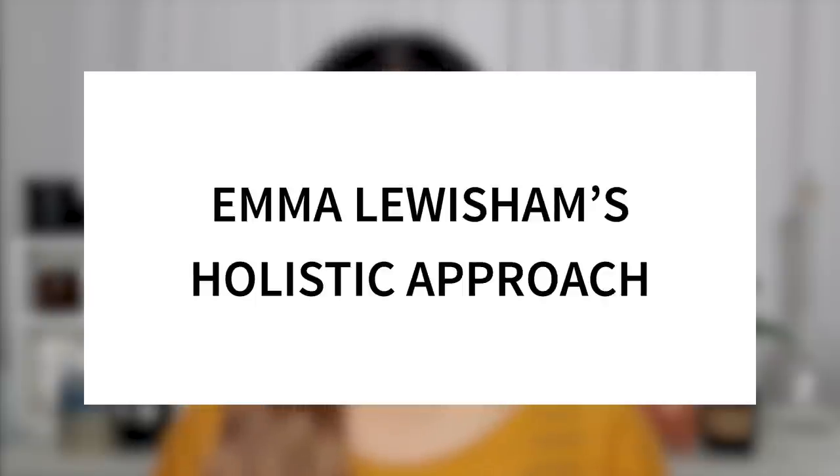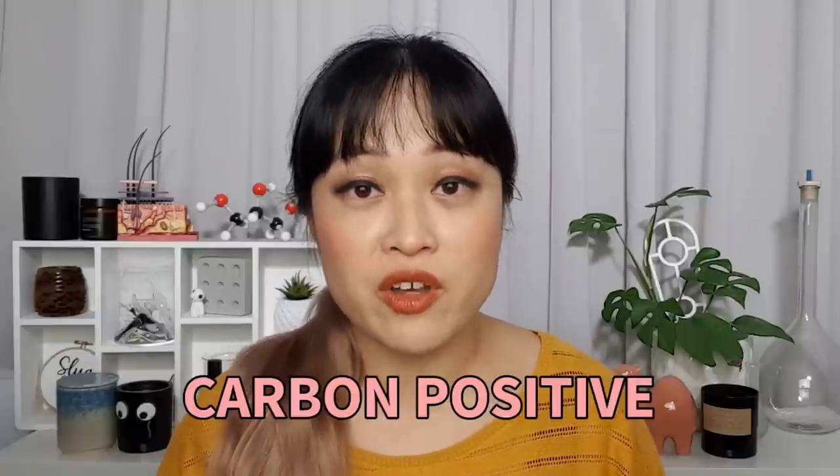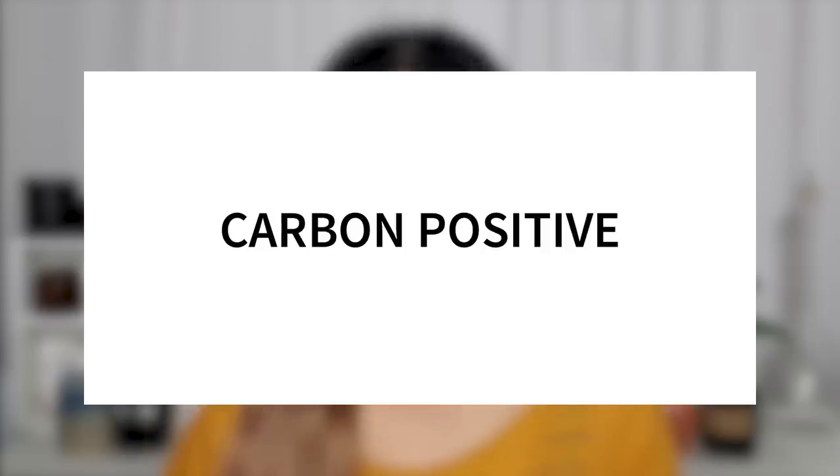Emma Lewisham is a high-end natural skincare brand from New Zealand. I personally don't really care if the products I use are natural or synthetic as long as they work well, and Emma Lewisham products do work really well, which I'll talk about a bit later. But first let's talk about the really cool work they've been doing in sustainability. I think there's this pattern in how the beauty industry tends to do sustainability — brands often point to one small thing they're doing and claim to be sustainable, and then that seems to be it.